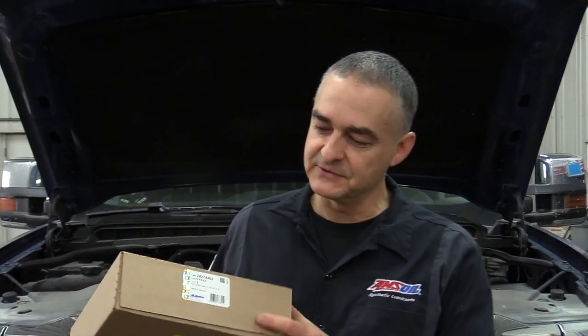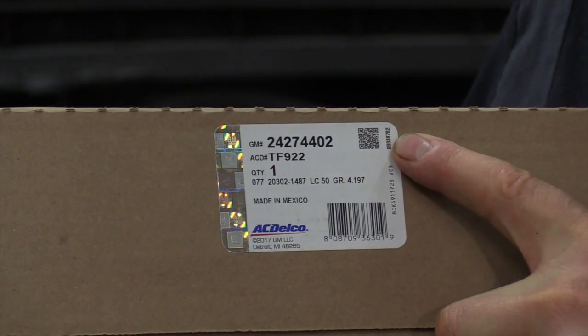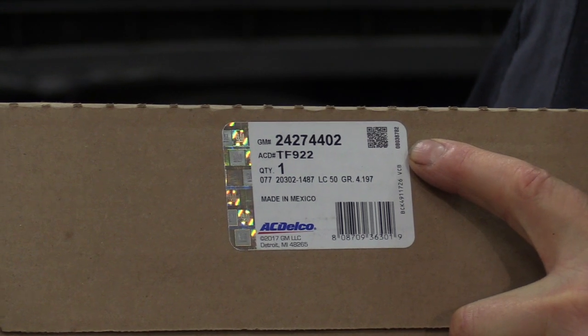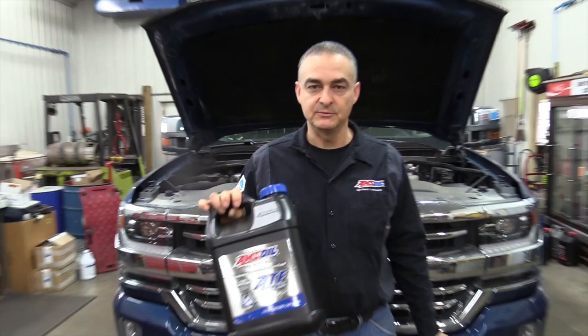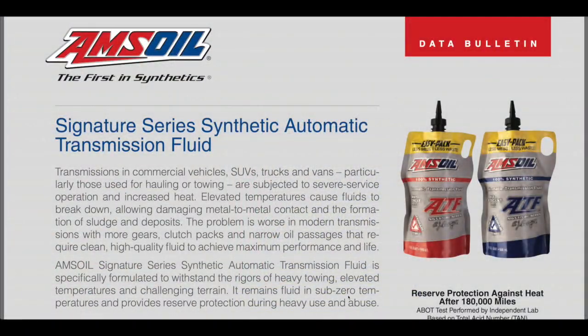First item we have here is the filter, and here's the part number for that filter for that 8-speed transmission. This is the ACDelco number. And the fluid we'll be using today will be the AMSOIL low viscosity synthetic ATF. Here's a spec sheet on the AMSOIL Signature Series synthetic ATF.